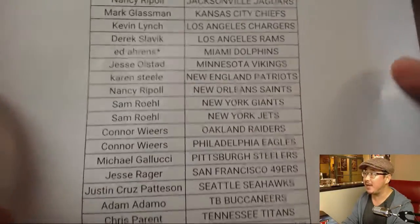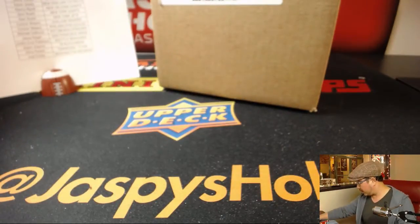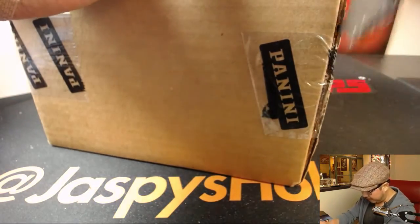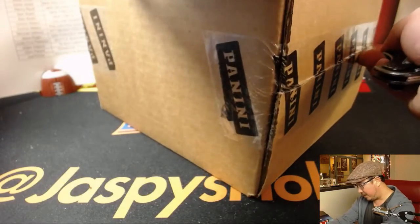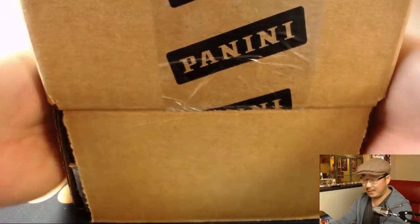Ed, that last spot mojo — Dolphins. Here is the full case, 2017 Preferred Football. A lot of people seem to like this whenever we break it. There's just been so many new releases that I think people sometimes forget about how nice Preferred Football is, but hopefully this case will show everyone what's up.